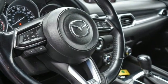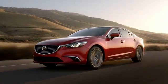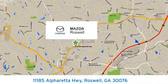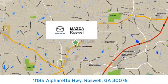You need to drive it to believe it. See it for yourself today. For your cure for the common commute, visit us today. We're conveniently located at 11185 Alpharetta Highway in Roswell, Georgia.